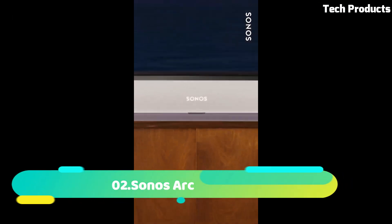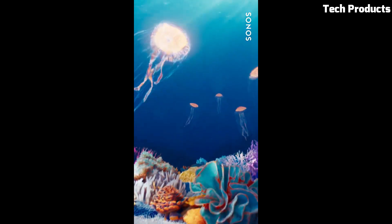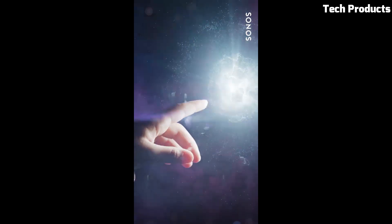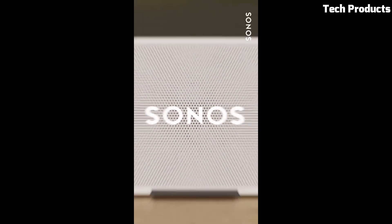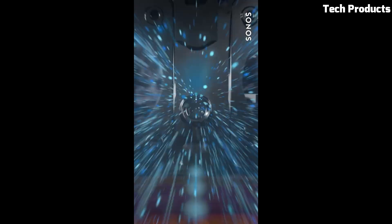Number 2: Sonos Arc. The Sonos Arc is a high-end soundbar designed to deliver a 3D audio experience for your home entertainment system. It features 11 high-performance drivers, including eight elliptical woofers and three silk dome tweeters, to produce a 5.0.2-channel surround sound experience.